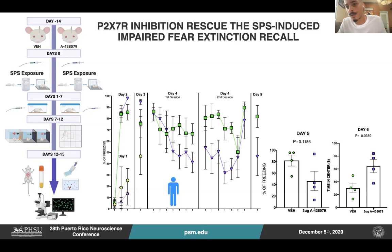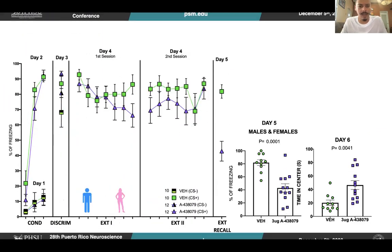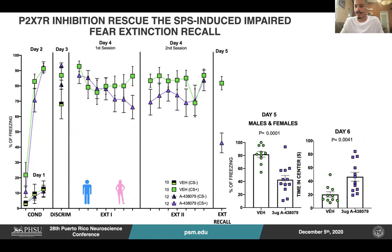When looking at day five, the treated group spent more time in the center when compared to the vehicle group. Altogether, this data suggests that inhibiting P2X7 following trauma exposure might prevent the development of stress-induced behavioral impairment — in this case, the SPS-induced PTSD-related behaviors.